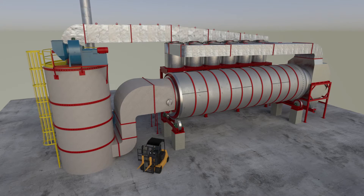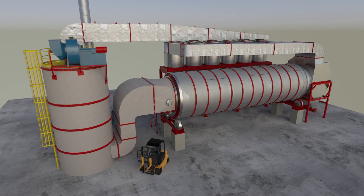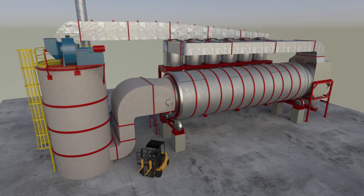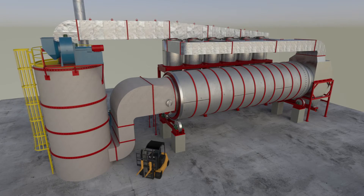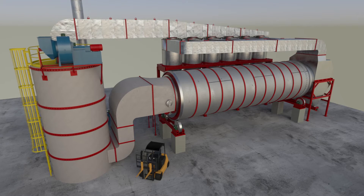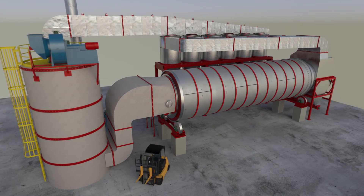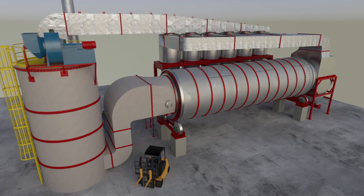Since 1945, Thompson Dryers have been pioneering, patenting, perfecting, and servicing dryers across many industries. We offer single-pass rotary dryer systems designed for your specific product and capacity needs.